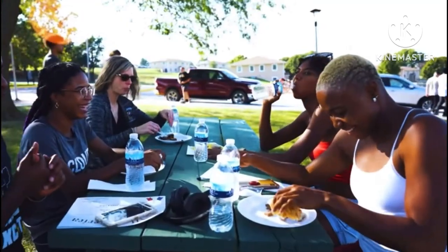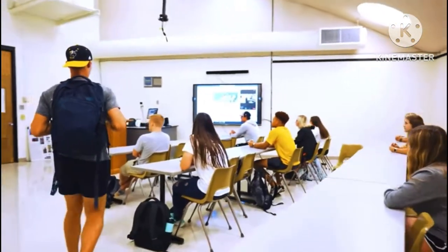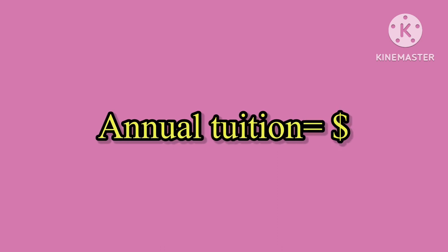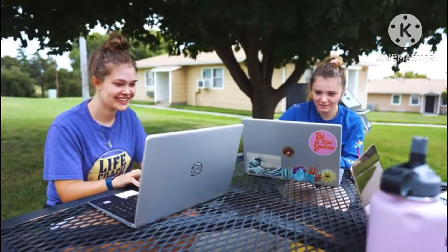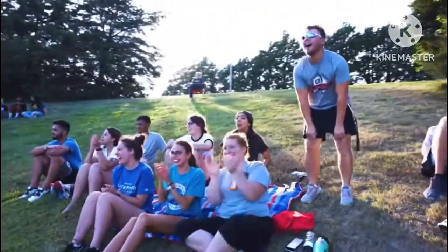At number four, we have Cloud County Community College, located in Concordia, Kansas. We've already talked about the weather in Kansas. This is one of the cheapest community colleges, with tuition being about three thousand five hundred dollars per year. They have campuses in Concordia, Kansas and Junction City. Some of the programs offered include business, communications, nursing, education, and science. The acceptance rate is 100%.